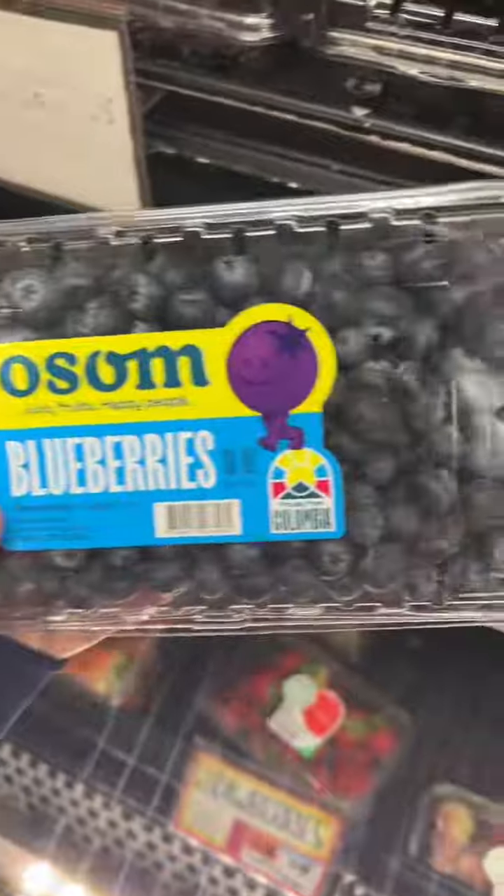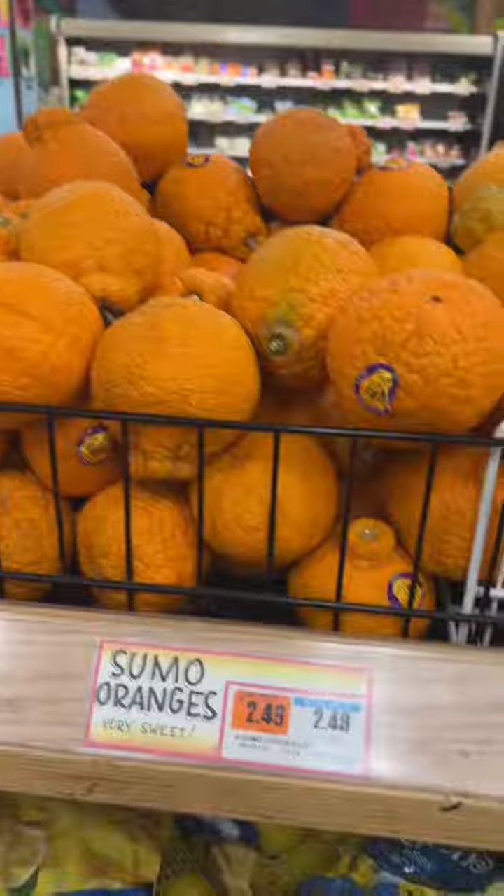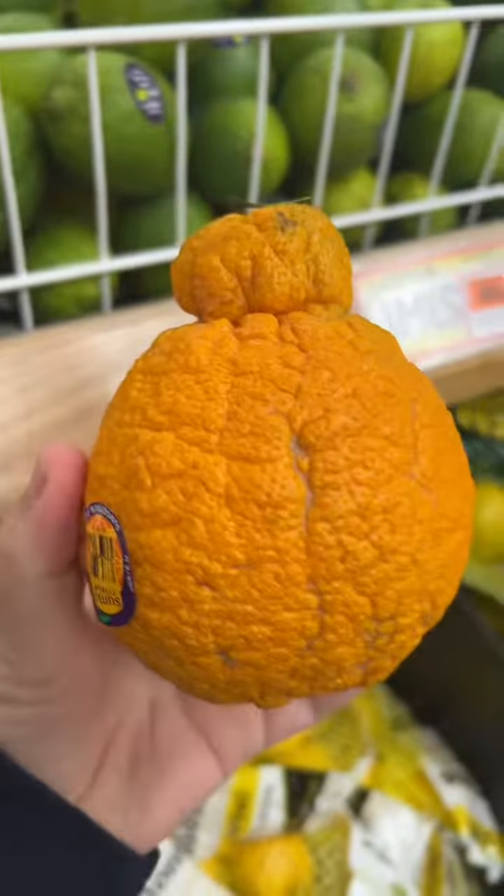These blueberries look really good. I think I'm going to make a little fruit salad. They have sumos — I am definitely getting a few of these. They look crazy, but they are the best oranges.